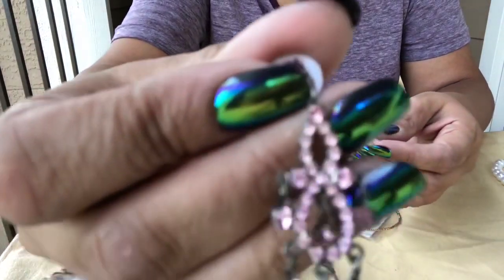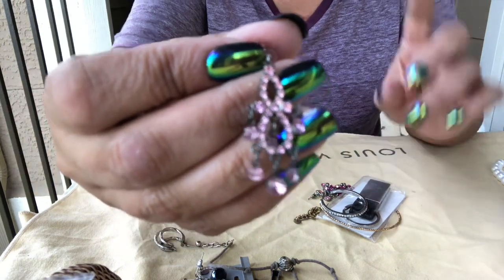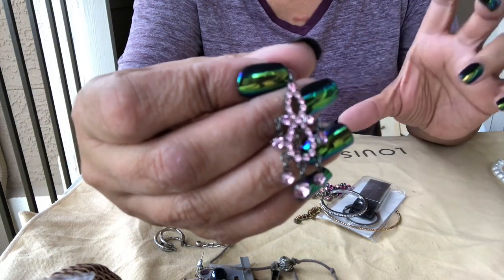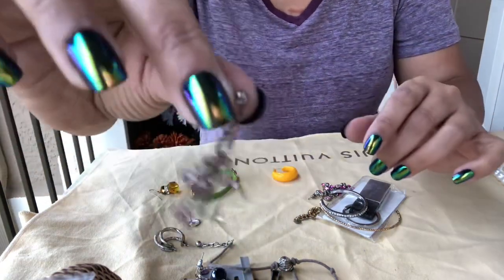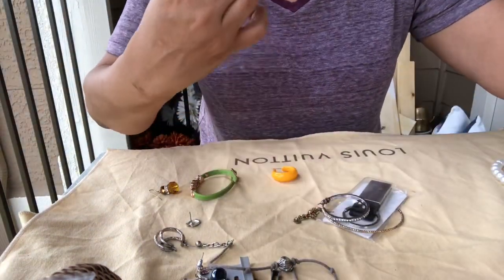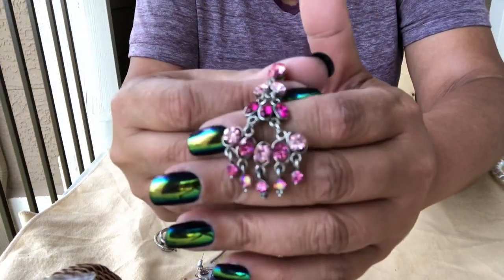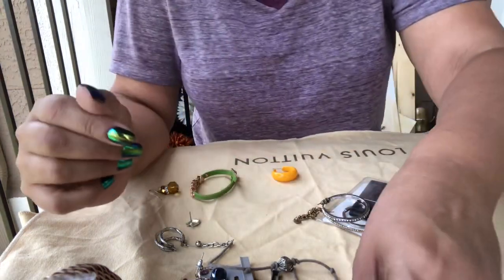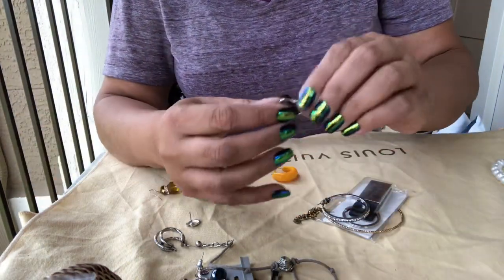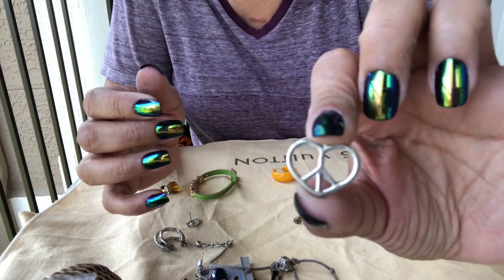I think this was in another bag. There's a cute little pierced earring here, and here's another one — it's not the same earring. This broke off of something — it's a little heart with a peace sign in it and the little piece right there broke off.